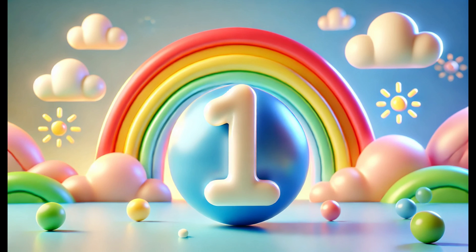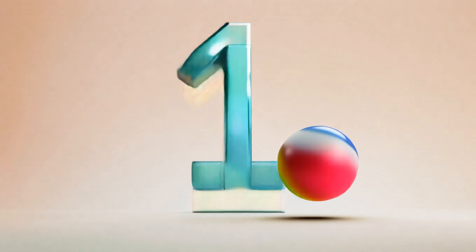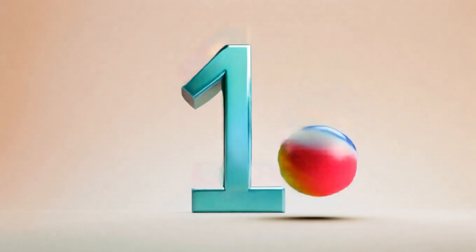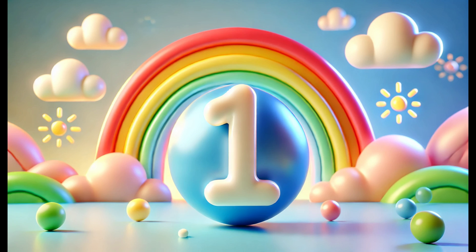Number one! Let's start with the number one. Can you see this bouncing ball? There's only one. Let's count together: one. When you see just one of something — like one ball, one sun, or even one nose on your face — we call it the number one. One is special because it means there's only one thing, no more, no less.